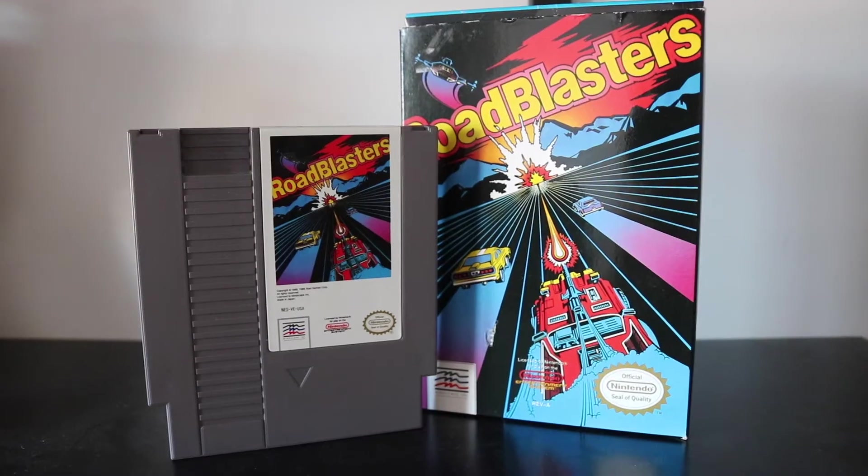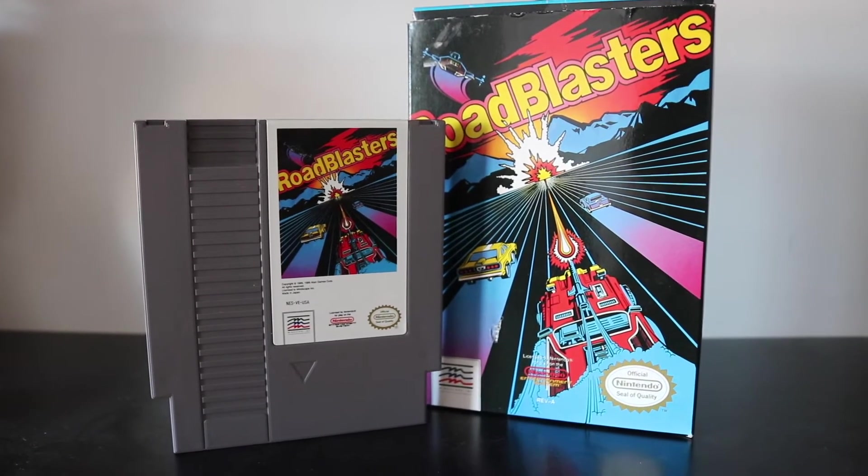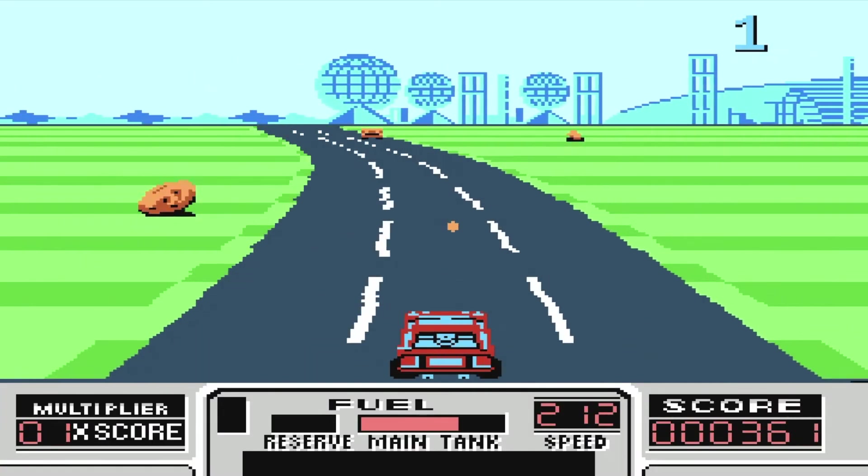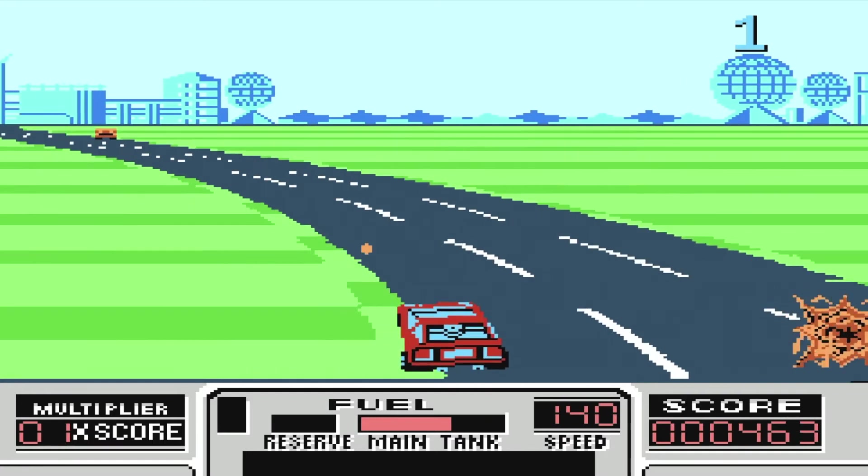But other than that it's a solid beat-em-up that I quite enjoy. Road Blasters is one of those games that looked like it would be good so I picked it up — it's kind of bland. It's your bread and butter arcade racer where you also blast things, hence the name Road Blasters.